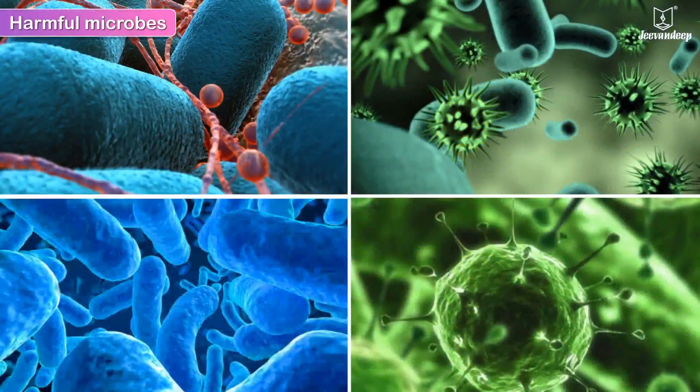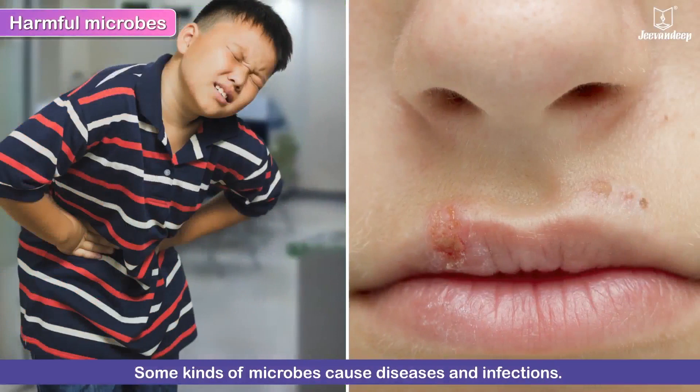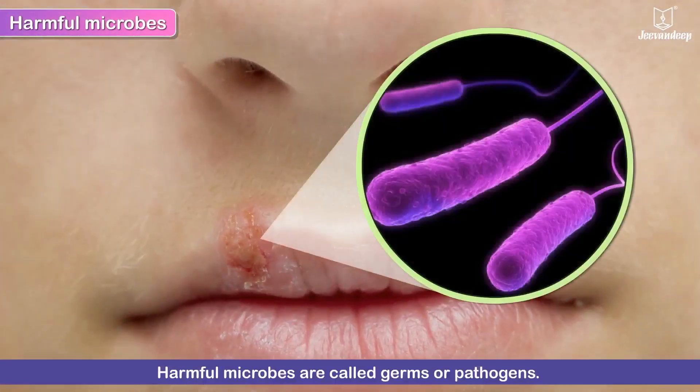Harmful Microbes. Some kinds of microbes cause diseases and infections. Harmful microbes are called germs or pathogens.